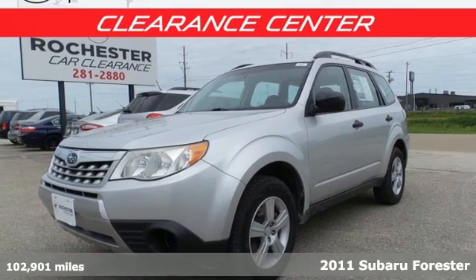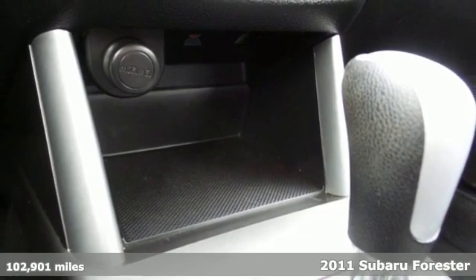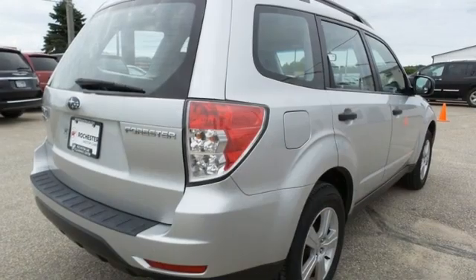It's a 2011 Subaru Forester. Providing confidence in all conditions, Forester's nimble handling and unsurpassed safety are truly grace under pressure. It comes with the features you need, and better yet,